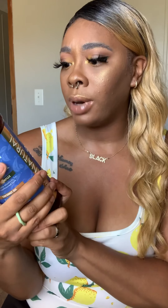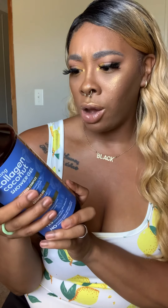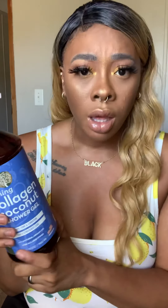This firming collagen coconut shower gel helps tone and condition for a contoured look — so it's basically like a workout in a bottle! I don't have to work out; I can just get some firming and toning done in the shower. Recyclable materials, made in the US, no animal testing, paraben free, no harsh chemicals, natural ingredients — I'm loving all of that. I might start using this first in the shower as the general cleanse, then go in with whatever scented body wash I'm using that day.